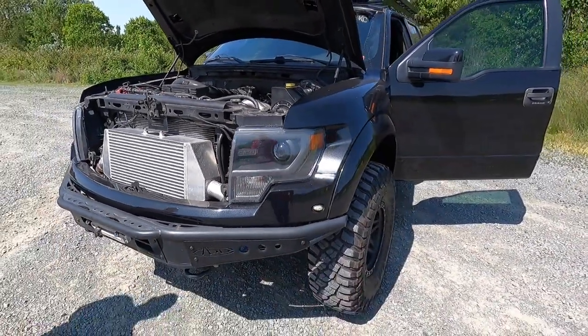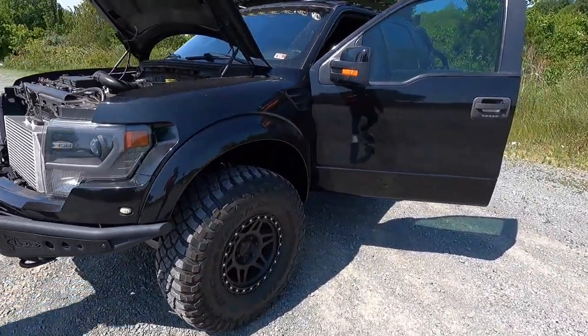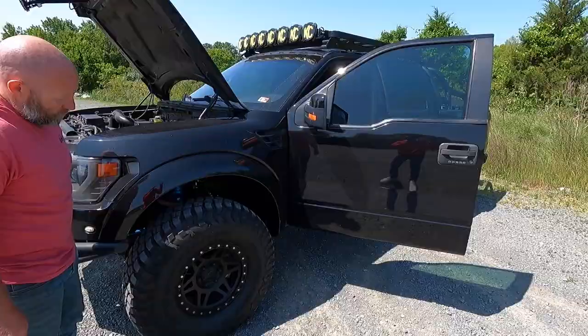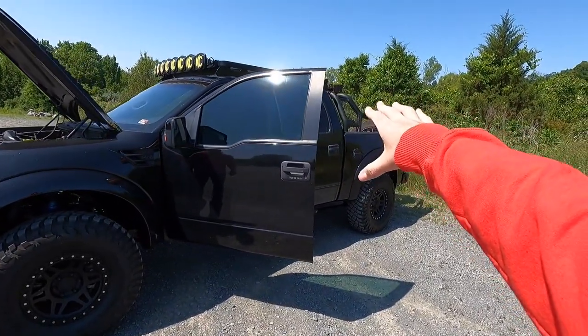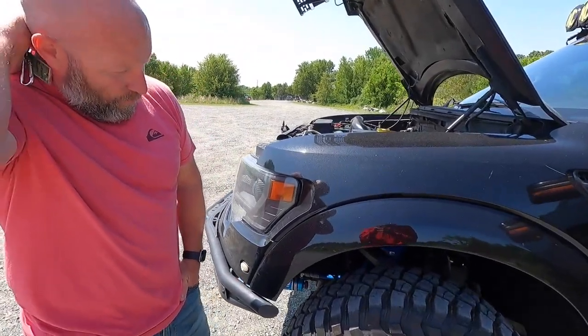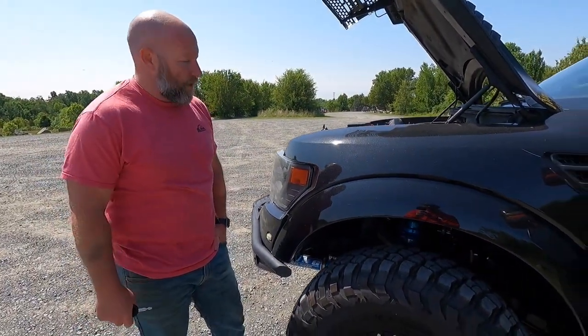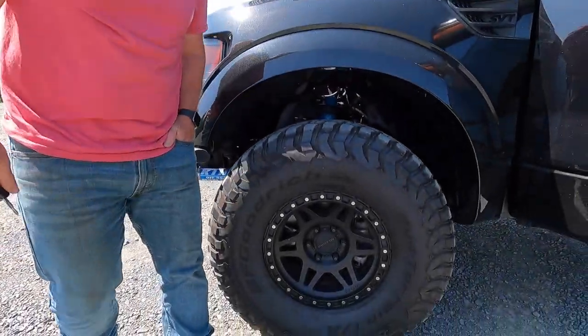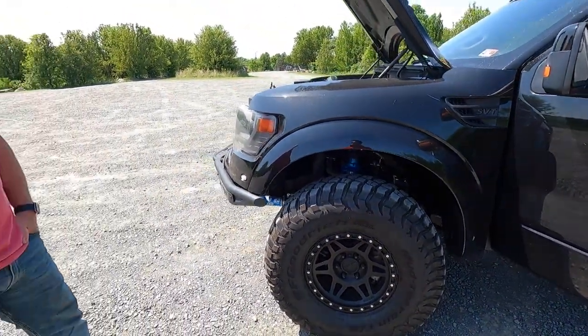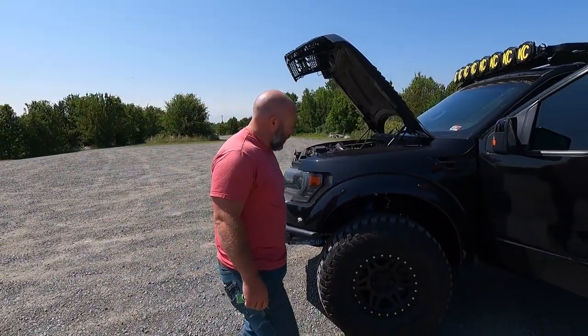Even at idle you can hear that procharger just whooshing — it's a really cool sound, especially when you get on it. There's nothing that really sounds like a procharger. So obviously you have these aftermarket bumpers. I love the wheel and tire setup — this really adds to the Baja truckiness, especially with that light bar back there on the bed. The KC lights and definitely went with a lot more rubber than rim, as you do on a truck. It's seen the Outer Banks, gotten some air — the suspension handles really really well.